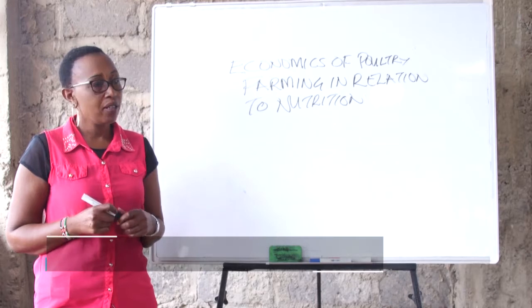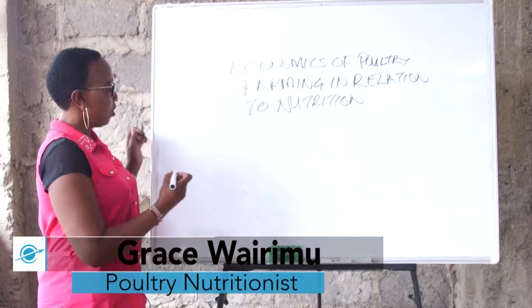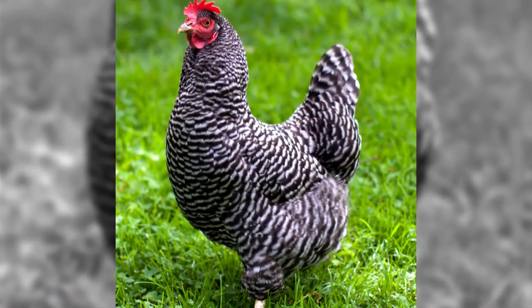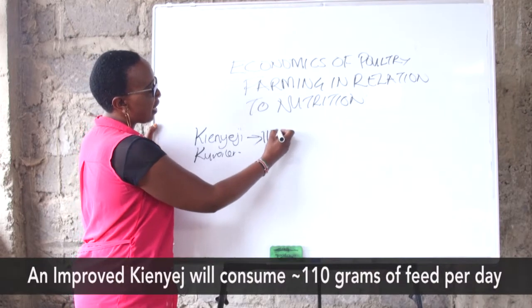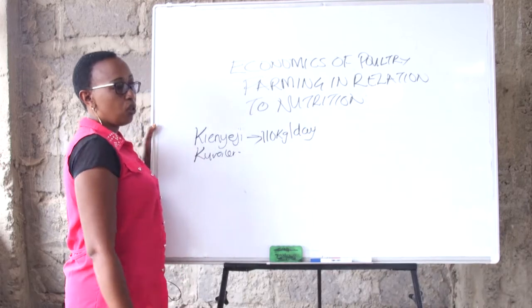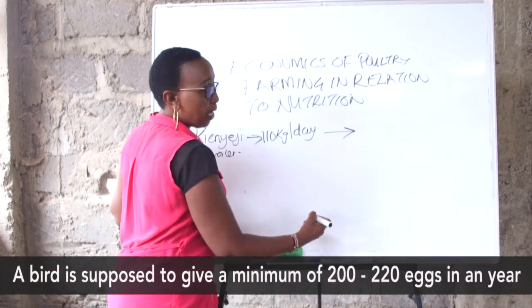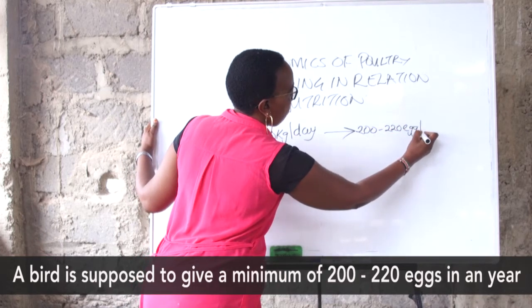We have done the layer bird and now let's see what a kienyeji bird will give you. The improved kienyeji bird, like the Kuroiler, when kept intensively is going to consume 110 grams of feed every day. And this bird is supposed to give you a minimum of 200 to 220 eggs per year.